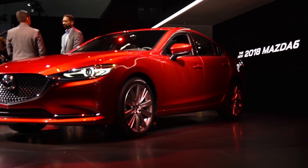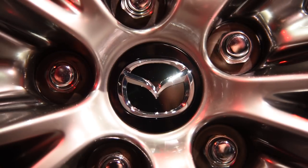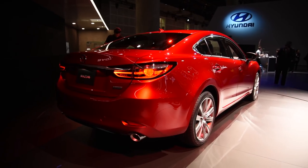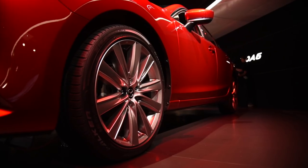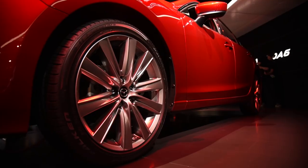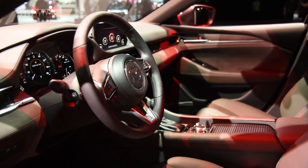Sumptuous Soul Red Crystal paint makes its debut on this sedan as well. Improving refinement, the new Mazda 6's underlying structure has been reinforced in strategic areas, the steering rack is now mounted to the body for more direct feel, and the suspension geometry has been revised for greater comfort and reduced interior noise.